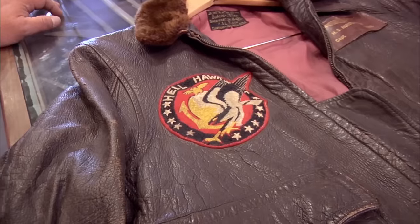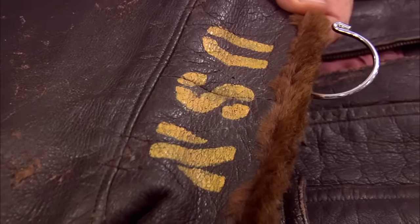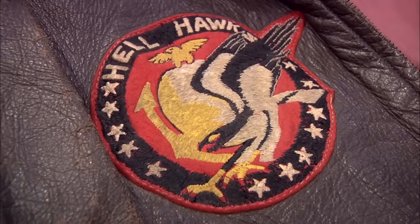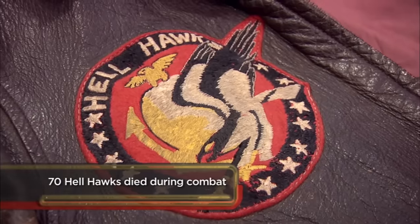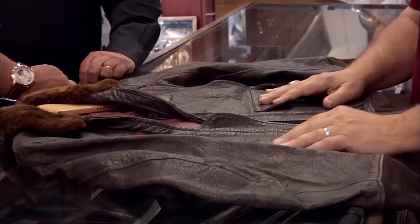If this genuinely belonged to a Hell Hawks pilot, it could be worth a lot of money. But I'm almost certain it should be from the U.S. Army, not the U.S. Navy. There was a group called the Hell Hawks that fought at Normandy — they were very active in D-Day and all of that. These guys were very successful fighters, quite involved taking out German planes and guns — a significant part of the D-Day invasion.